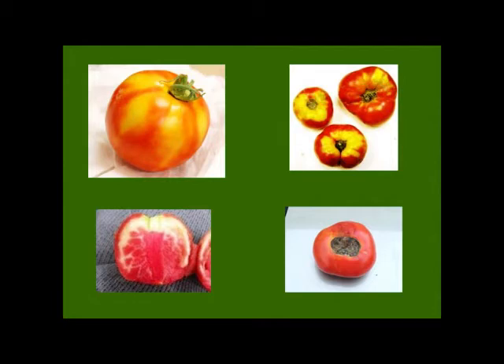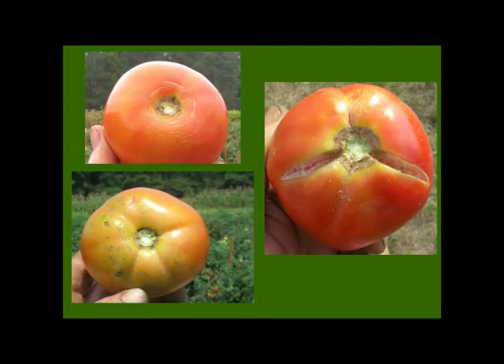Tomatoes have problems with all kinds of different things — you can look cross-eyed at the tomato and it's not going to do well. They have problems with yellowing throughout the fruit, sometimes internal whitening. I lump all of these together as fruit ripening problems. This includes yellow shoulders, blossom end rot, different types of fruit cracking, and rain check.